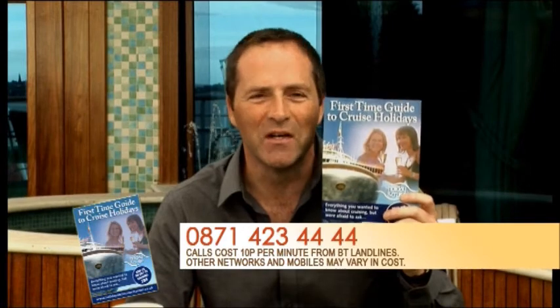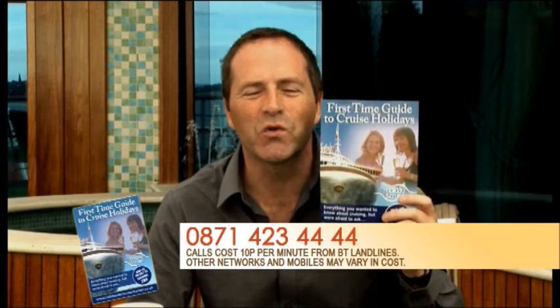We've produced this really useful document - all you ever wanted to know about cruising but were too afraid to ask. It's yours free of charge if you call this number: 0871 423 4444. Calls cost 10p a minute from BT landlines; calls from other networks and mobiles may vary. Really useful document with some excellent questions in there - I'm sure you'll find it very useful.